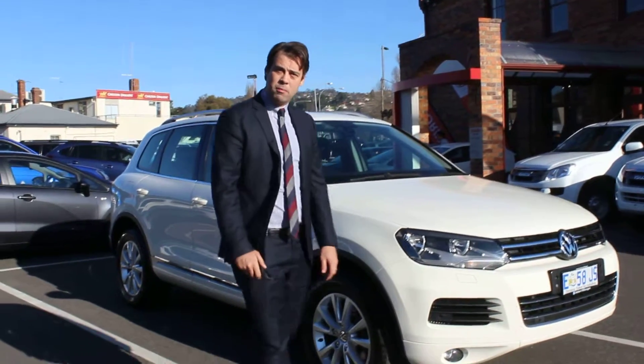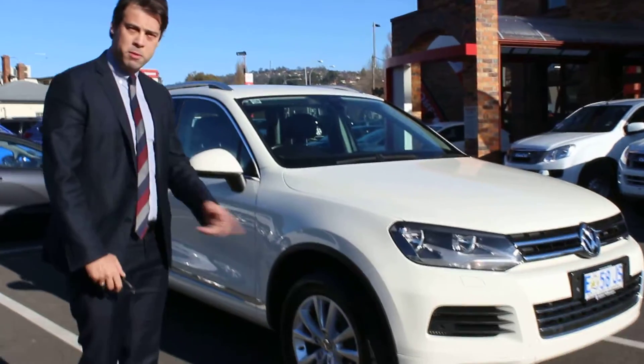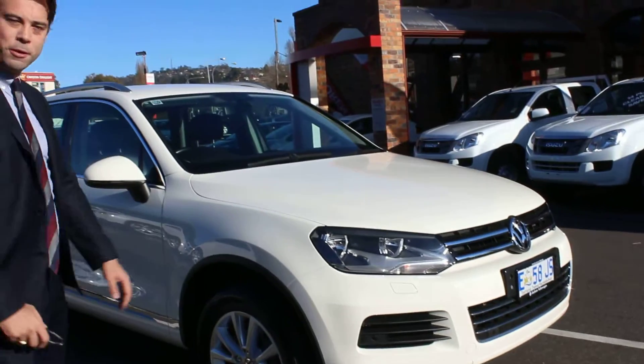Hi Claire, I'm Patrick from Jackson Motor Company in Launceston, and as promised, I'm going to show you a little bit of a video on the Touareg here.